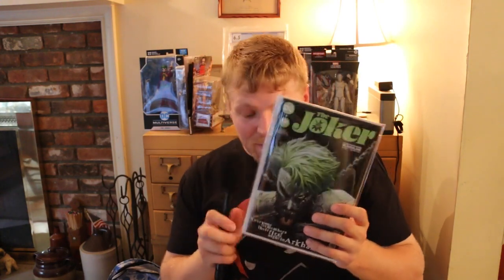The first book — oh, that's cool. We got The Joker number 5 from Tinian. Everyone remembers The First Night at Arkham, also featuring Punchline. Really cool book. Good start.